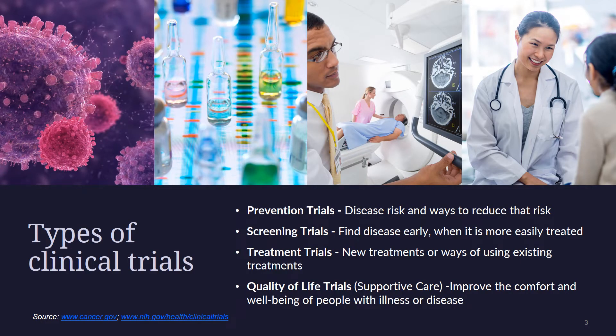Some clinical trials test ways to find a disease early, sometimes before there are symptoms. Still others test ways to prevent a health problem. A clinical trial may also look at how to make life better for people living with a life-threatening disease or a chronic health problem. Clinical trials sometimes study the role of caregivers or support groups.